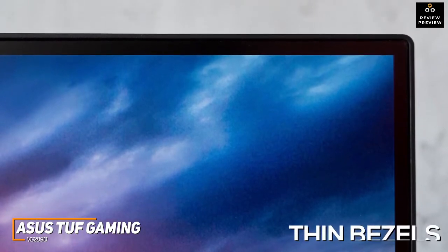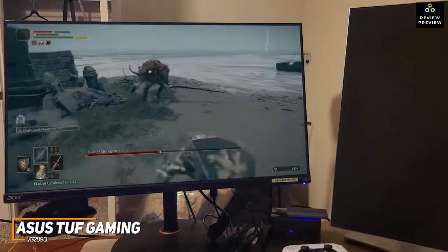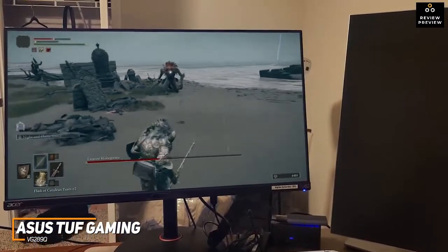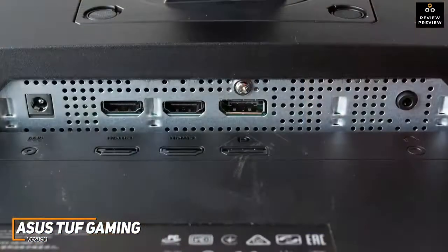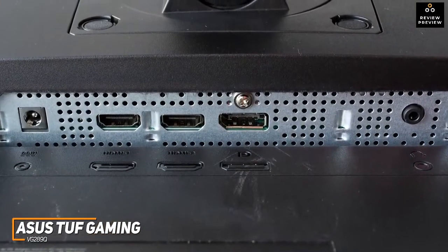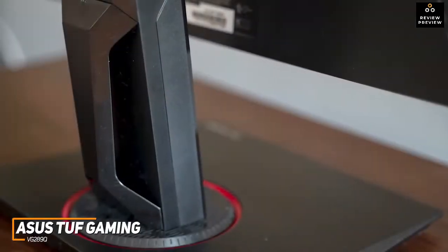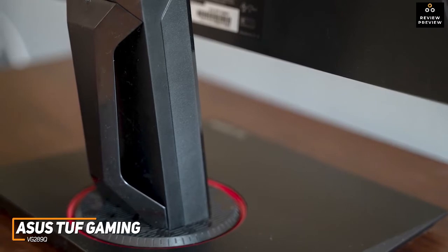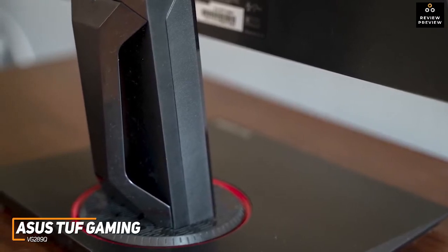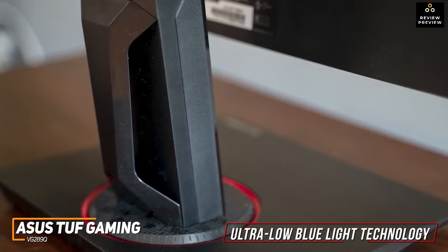You get thin bezels to maximize screen space while gaming. It doesn't offer as many connectivity options as the higher-end Acer Nitro XV282K and lacks USB inputs, but you still get two HDMI 2.0 ports and a DisplayPort 1.2 input to connect your preferred gaming console. It also offers height adjustments, a swivel function, 20-degree tilt, the ability to rotate, and ultra-low blue light technology to remain comfortable over longer gaming sessions.